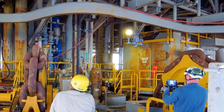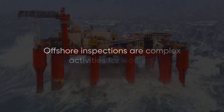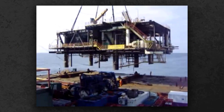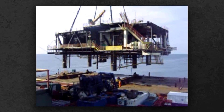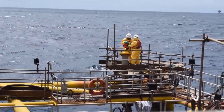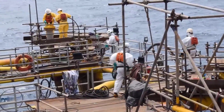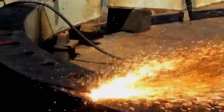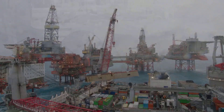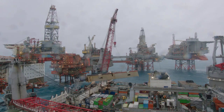Decommissioning these structures is not just an engineering headache — it's a race against time, cost, and the elements. Piece-by-piece removal has been the industry's go-to method for decades. It's a slow-motion marathon. First, months of hazardous waste removal. Then workers slice the platform into modules, each weighing hundreds or thousands of tons, before cranes lift them off one by one.